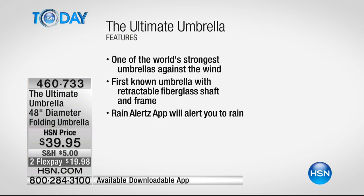Some of the basic features: it's one of the world's strongest umbrellas against the wind. So if you live in the windy city or any place like that, you don't have to worry — wind is an umbrella's biggest enemy, not usually the rain. Remember, this is the first known umbrella that actually has a retractable fiberglass shaft and frame. Anybody with a heavy duty golf umbrella has a fiberglass frame, but those are really, really big — you would never use that for every day. And then the rain alerts app will alert you when it rains.